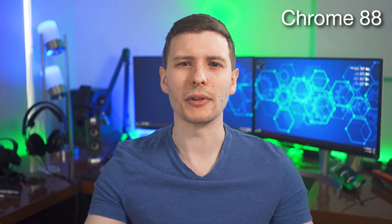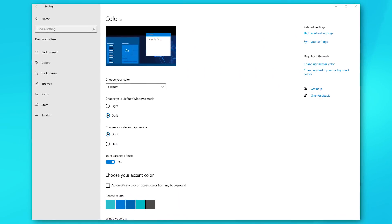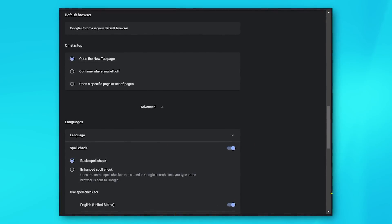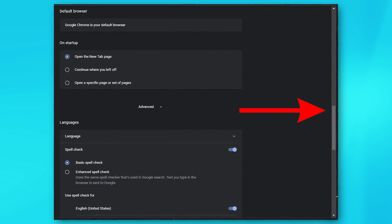As for Chrome 88, there weren't a lot of features relevant to the average user, but there was one: if you're on Windows, Chrome now better supports the dark mode option. If you have dark mode for apps enabled, Chrome will better reflect that in certain places — for example, in the internal settings windows it'll now show a darker scroll bar. Whereas before it didn't, so now it's just more consistent.